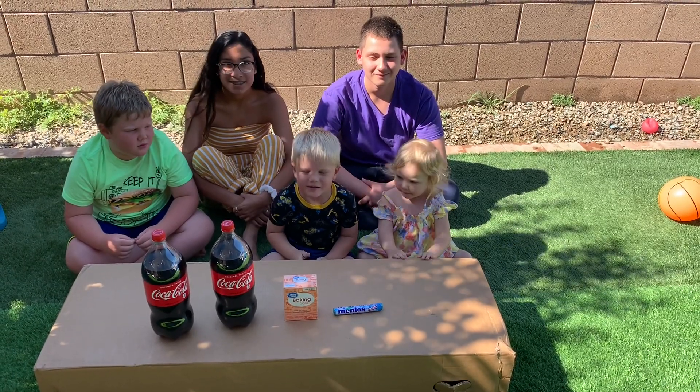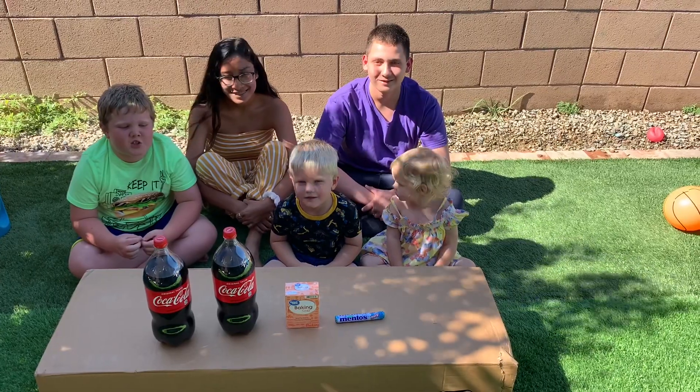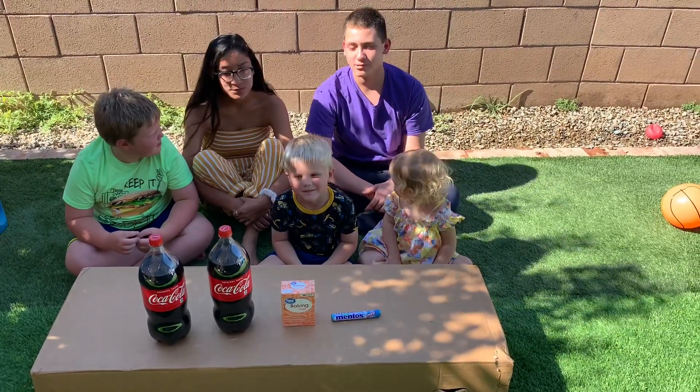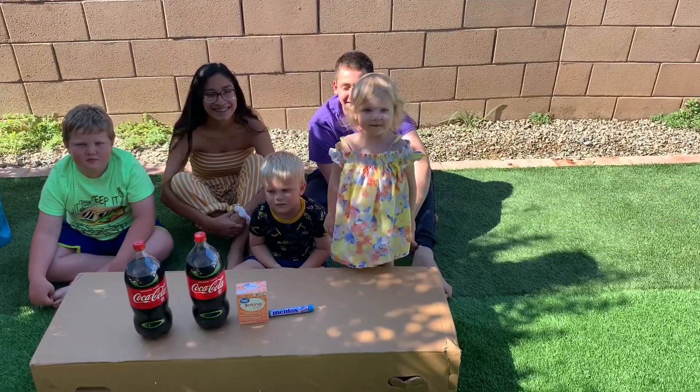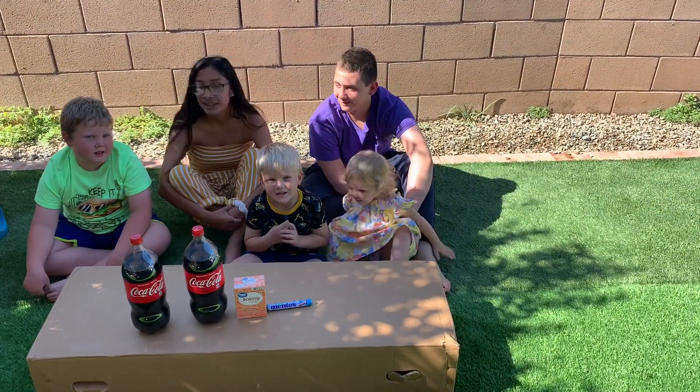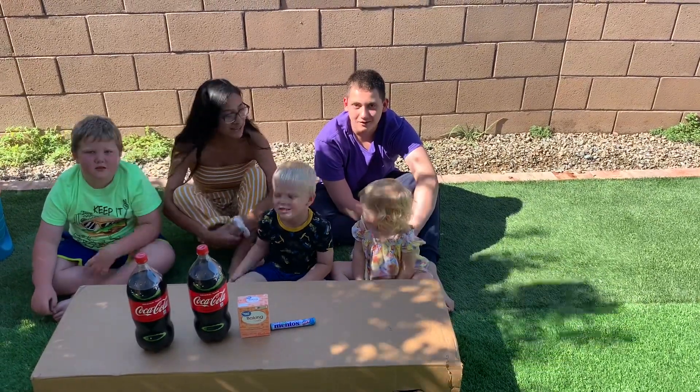Welcome to the back of the show. Today we're going to be using Coke, Mentos, and baking soda to do an experiment. And who do we have with us? Zach and Eli, Andrew, and Vivian.